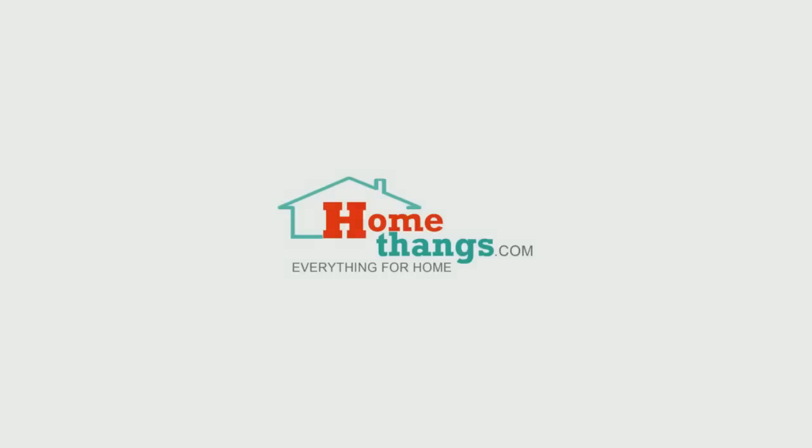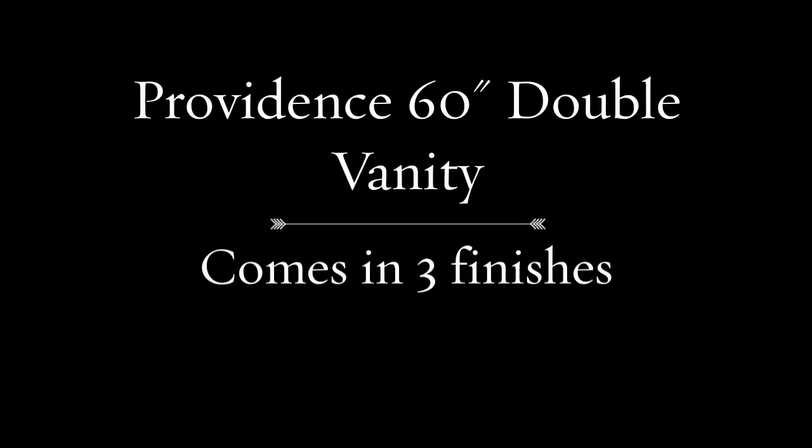HomeThings.com presents a 60 inch Providence double bathroom vanity collection, which comes in three trendy finishes and other sizes as well.